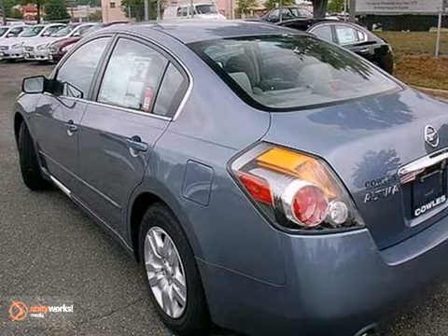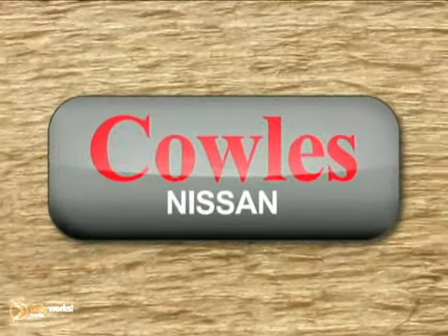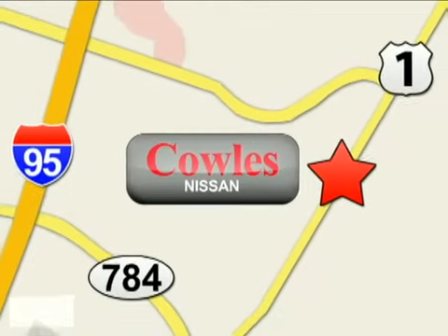Come in and take it for a test drive today. You're not just a number at Kohl's Nissan — you're a family member. We're conveniently located at 14777 Jefferson Davis Highway in Woodbridge.